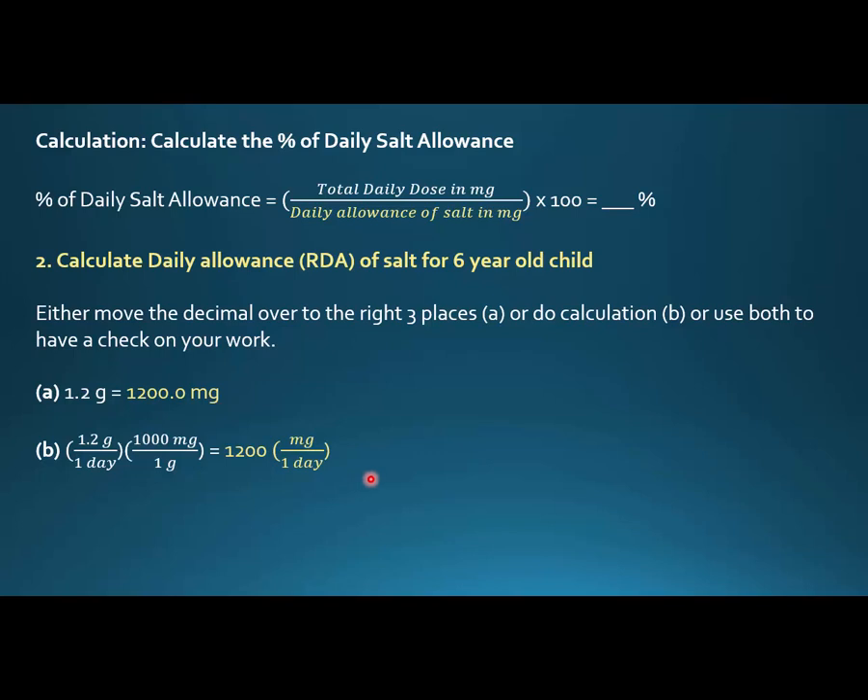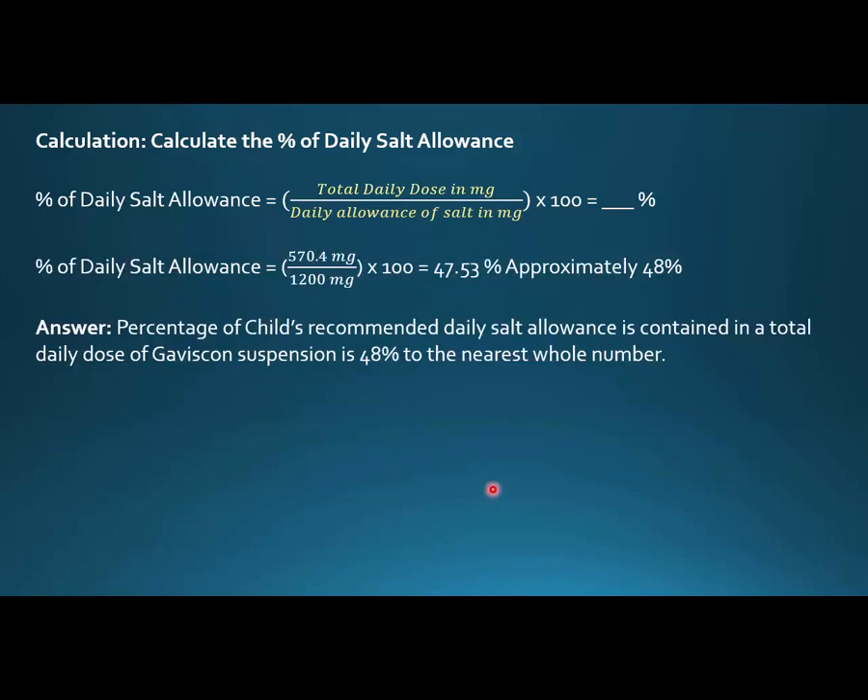Now we take those two numbers: total daily dose of sodium in the Gaviscon (570.4 mg) divided by the daily allowance of sodium (1200 mg), multiplied by 100 to get the percentage. 570.4 divided by 1200 times 100 equals 47.53%. Rounded to the nearest whole number, the answer is 48% — that is the percentage of the child's recommended daily salt allowance contained in the total daily dose of Gaviscon suspension.